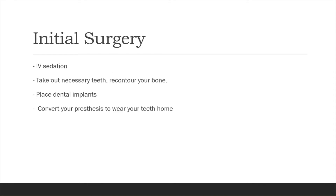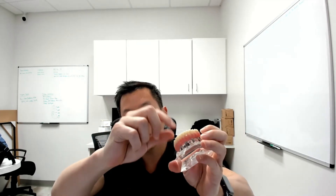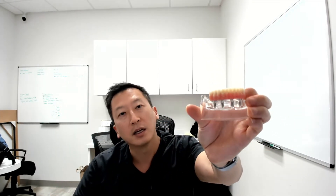For your surgery, we're going to sedate you. We're going to take out the necessary teeth and re-contour your bone. If you've already been missing your teeth and you're already in a denture, we'll just re-contour your bone, place your dental implants, and convert your prosthesis so that it screws in that day. Keep in mind that your initial converted prosthesis is a temporary.